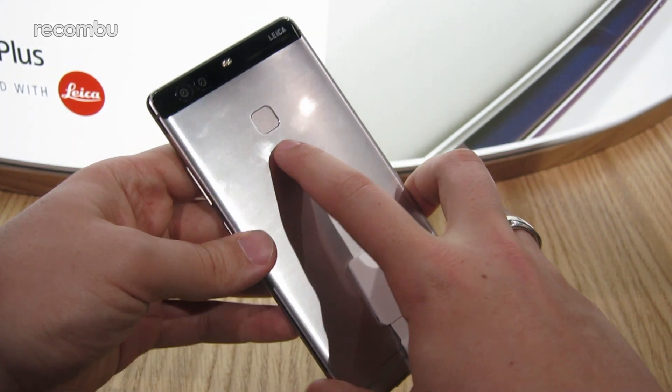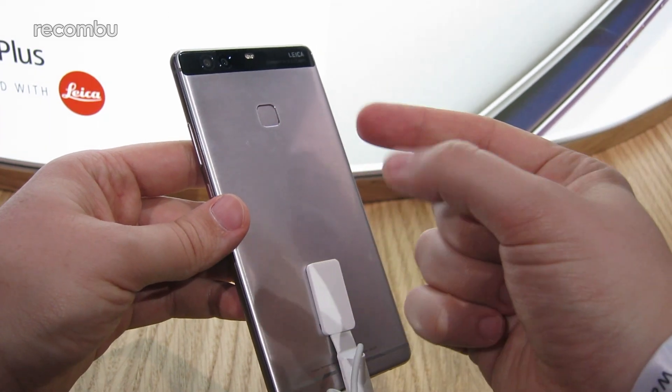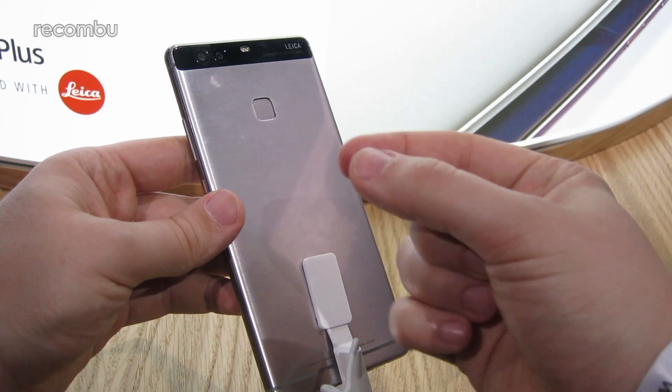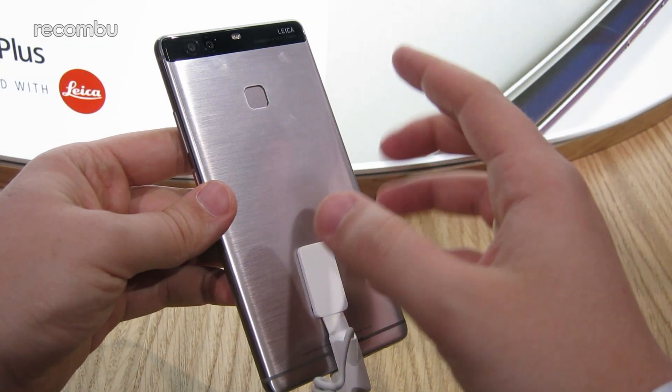The fingerprint sensor on the back is Huawei's new level 4 fingerprint sensor, which means it can detect the depth of the ridges in your fingerprint as well — apparently making it faster and more secure when detecting your print.